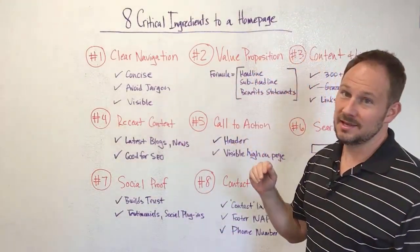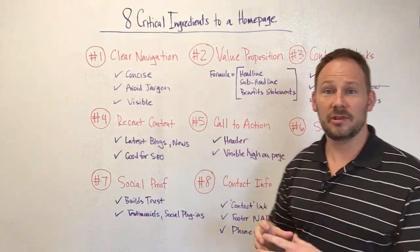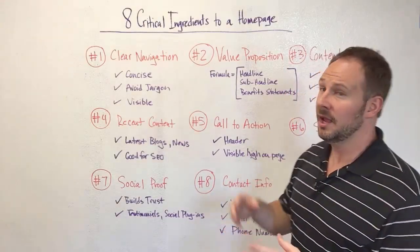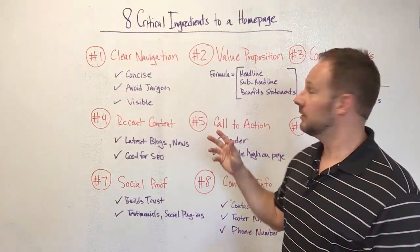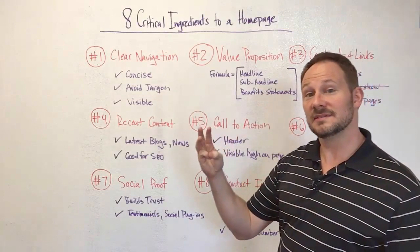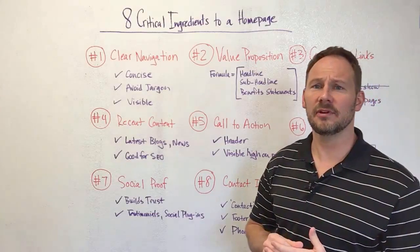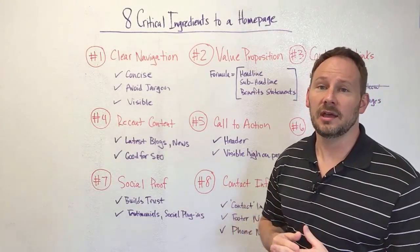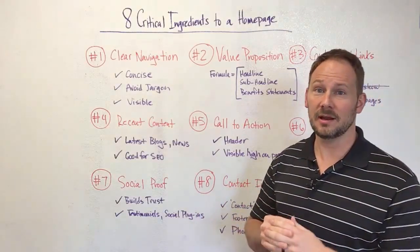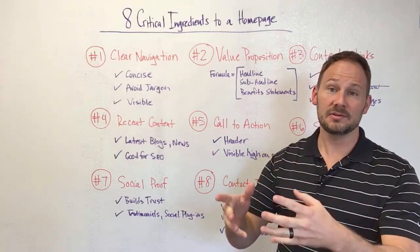Number two, and this is right up there with number one, is value proposition. A value proposition is what you do, who you do it for, and why you do it distinctly better than your competition. There's a bit of a formula you can follow here: a headline, sub-headline, with three benefit statements woven into your design. I learned this formula from conversion specialist conversionxl.com — really smart people over there — and I apply it to all my clients.